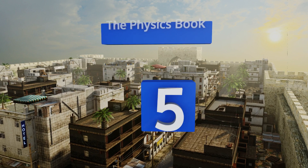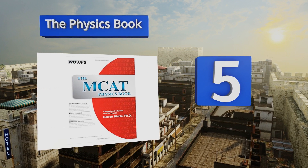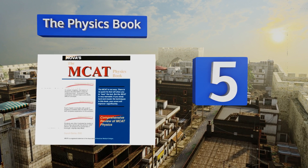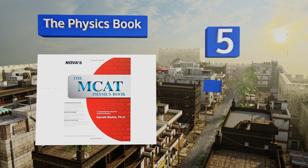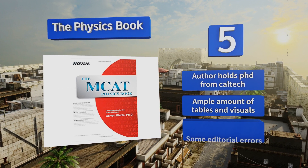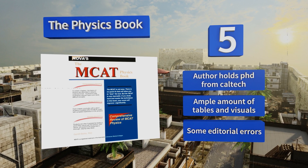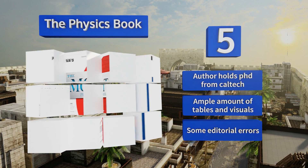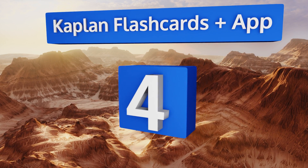At number five, if you're looking for something more targeted you might try the physics book by Garrett Bill. It provides passages and practice problems in an area that many struggle to conquer, all in a detailed yet clear manner that can help demystify the subject. The author holds a PhD from Caltech, and it includes an ample amount of tables and visuals, but there are some editorial errors.